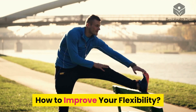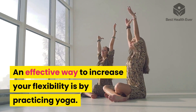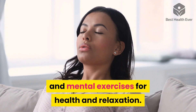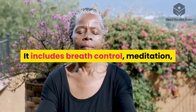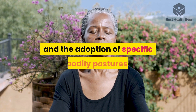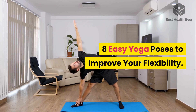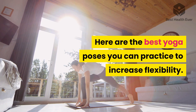How to improve your flexibility: an effective way to increase your flexibility is by practicing yoga. Yoga is a set of physical and mental exercises for health and relaxation. It includes breath control, meditation, and the adoption of specific bodily postures. Here are eight easy yoga poses to improve your flexibility.